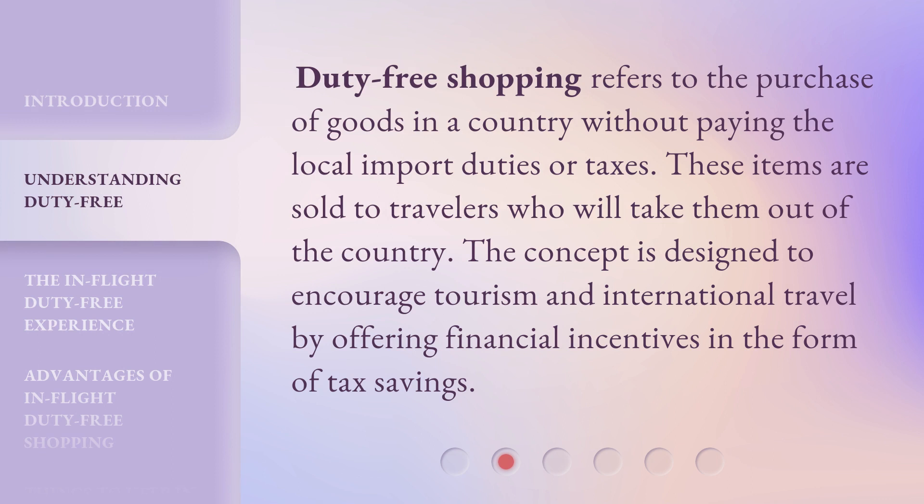Duty-free shopping refers to the purchase of goods in a country without paying the local import duties or taxes. These items are sold to travelers who will take them out of the country. The concept is designed to encourage tourism and international travel by offering financial incentives in the form of tax savings.